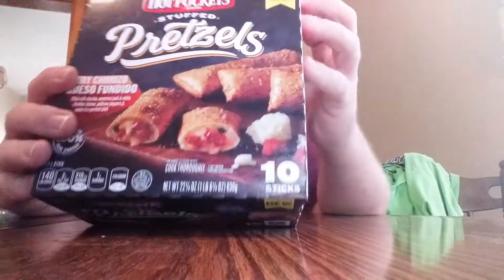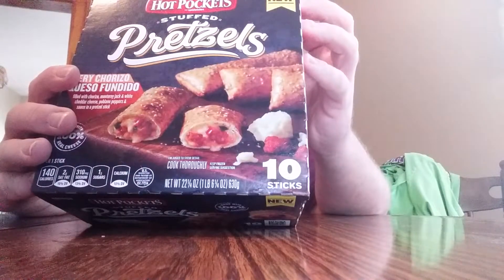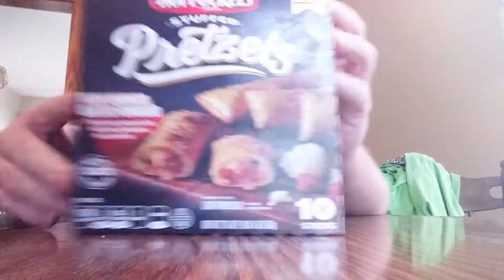Welcome to another Chuck Food review. Today we got these new items — Hot Pockets stuffed pretzels. As you can see, it's fiery. The Carizzo queso fundido stuffed pretzels.